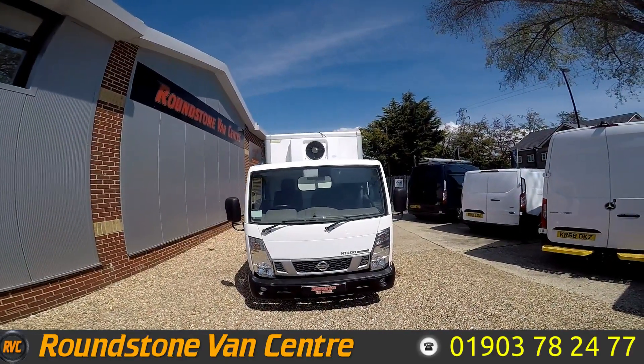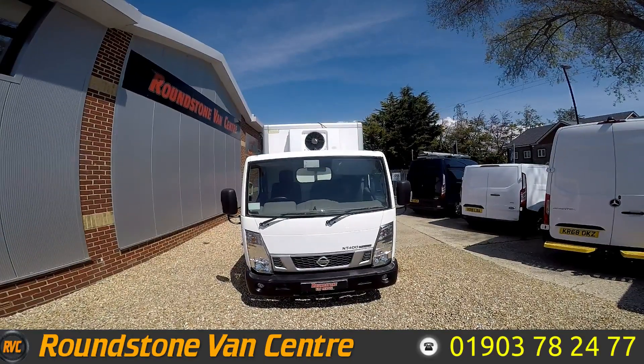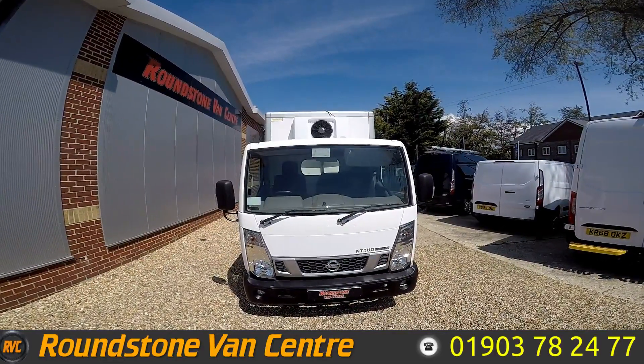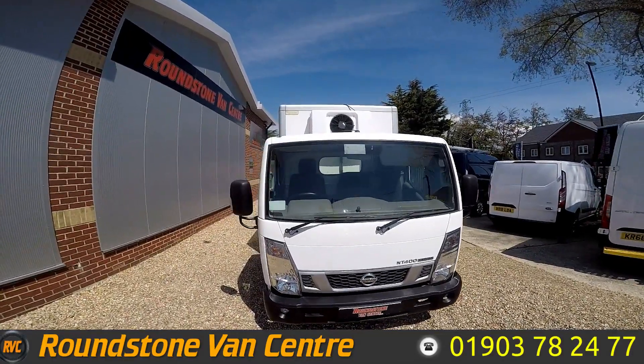Hello, this is Matt from Roundstone Van Centre. Today we're looking at the 2015 Nissan NT400 Cabstar fridge freezer van. This van is available for £12,495 or £67 per week on finance.